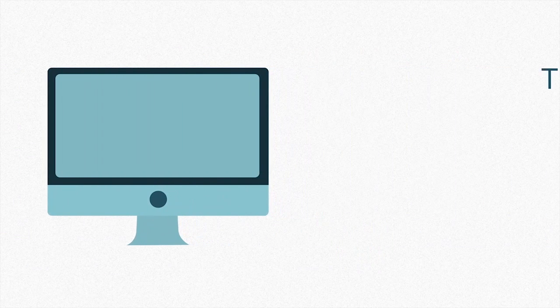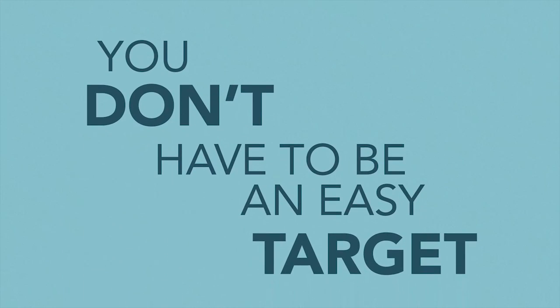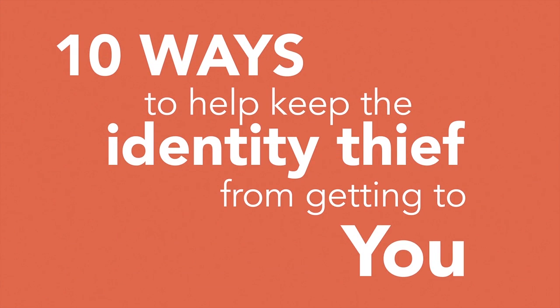College students frequently use their personal accounts online and therefore share more information. They commonly have multiple social media and email accounts. Although you might be a target, you don't have to be an easy target. Here are ten ways to help keep the identity thief from getting to you.